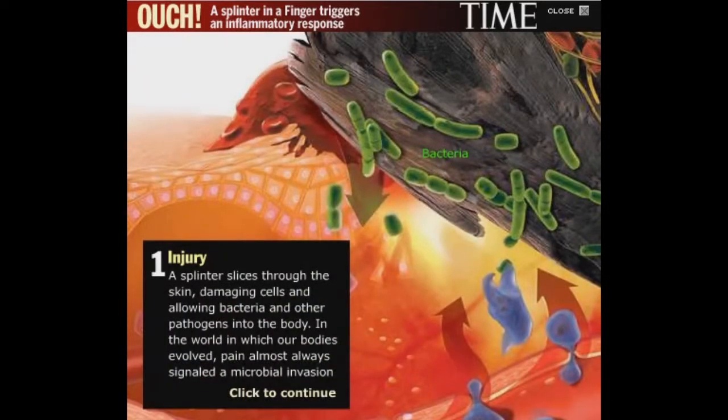You get an injury. A splinter slices through the skin, damaging cells and allowing bacteria and other pathogens into the body. In the world in which our bodies evolved, the pain almost always signaled a microbial invasion.